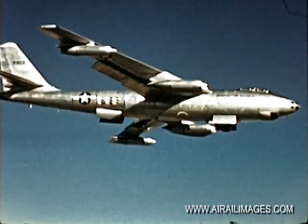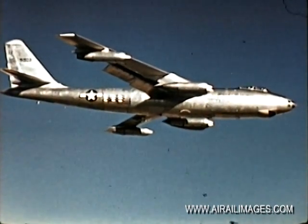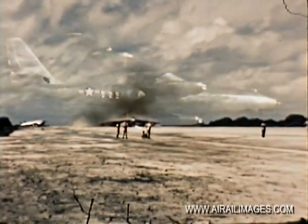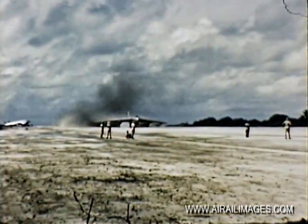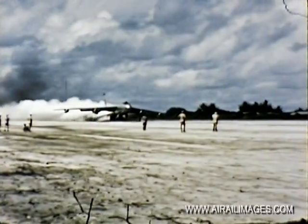As an example, the man in the nose has a triple threat function as bombardier, navigator, and radar man. On short takeoffs with a maximum load and a short runway, 18 JATO bottles are used for additional power.